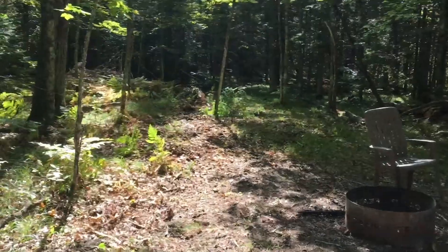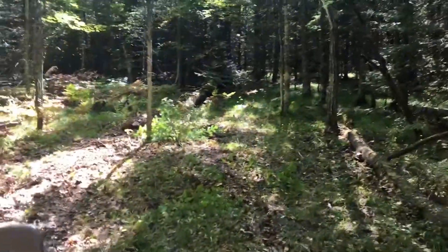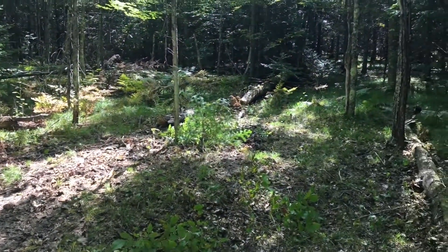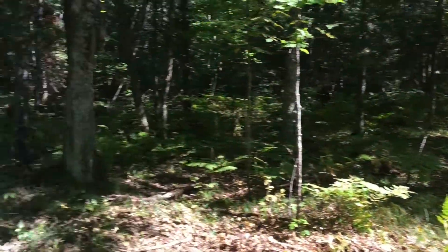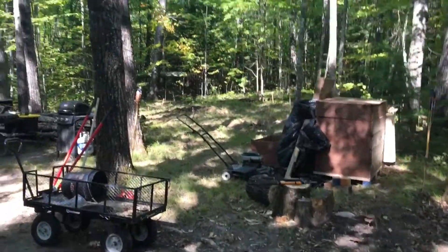Eventually I'd like to have some raised beds in here, maybe some grapevines, a pergola, maybe even some paver bonfire area with paver patio bricks and whatnot. So I'll just give you a look around across the driveway here.